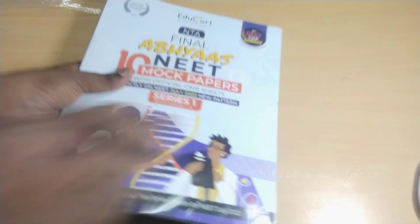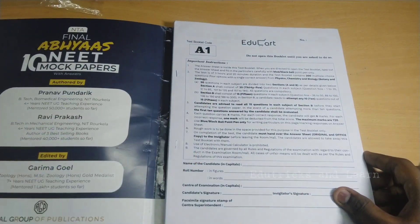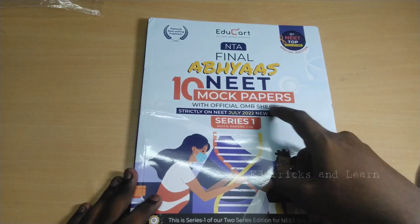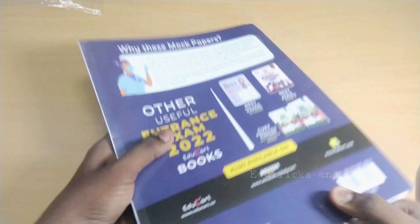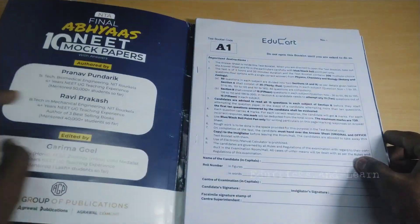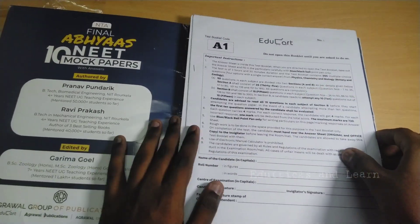We've completed the unboxing and yes, it is a paper type of book. This is the EduCard NTA Final Abhyas NEET 10 Mock Test Papers, Series 1 of the two series released for the NEET exam. The price is rupees 499 if you buy it on Amazon or Flipkart — it looks very affordable.